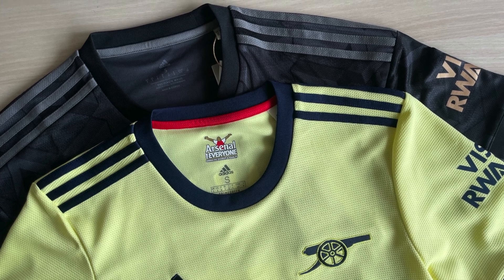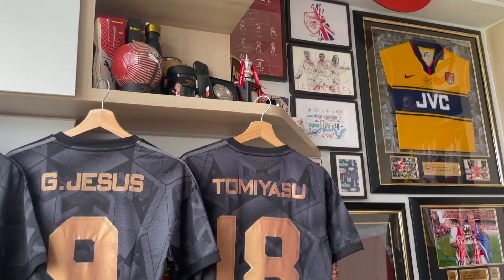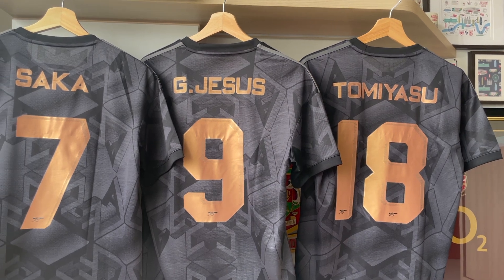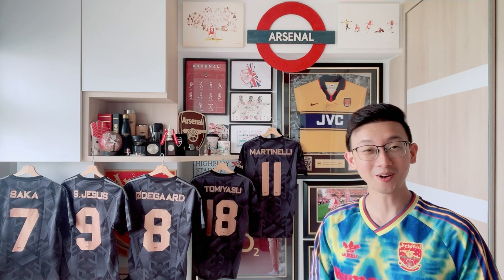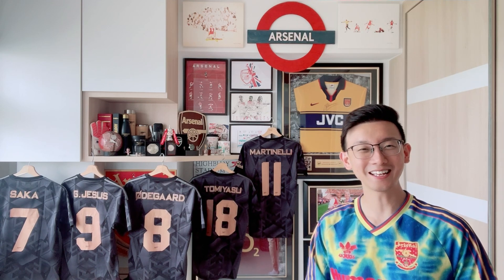That's really all I have to share with you guys. I hope you enjoyed looking at the shirt as much as I did. Hope you get your hands on one — stay well, take care, and I'll see you on the next one. Thank you and bye!